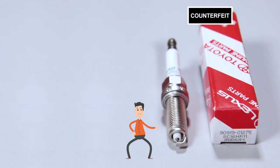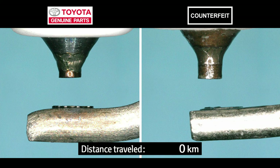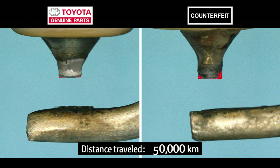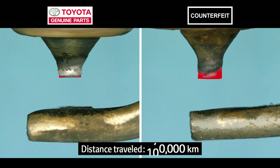This is the spark plug that was in your car, and this is a genuine spark plug. They look the same, don't they? Now I'm going to test to see if they perform differently. I'll compare their durability first. Compared to the genuine part, the counterfeit part got thinner and the edges became rounded.